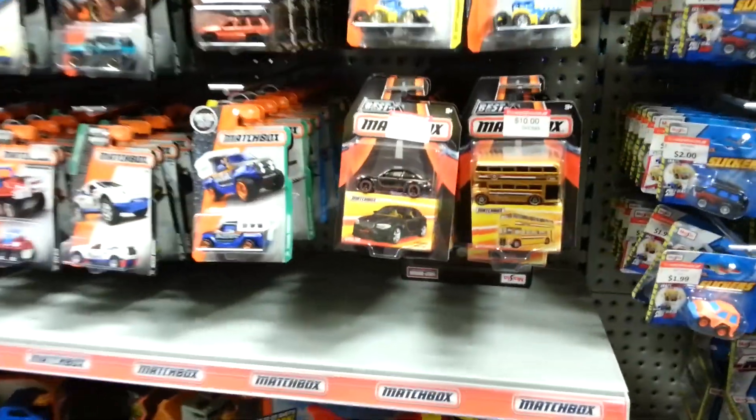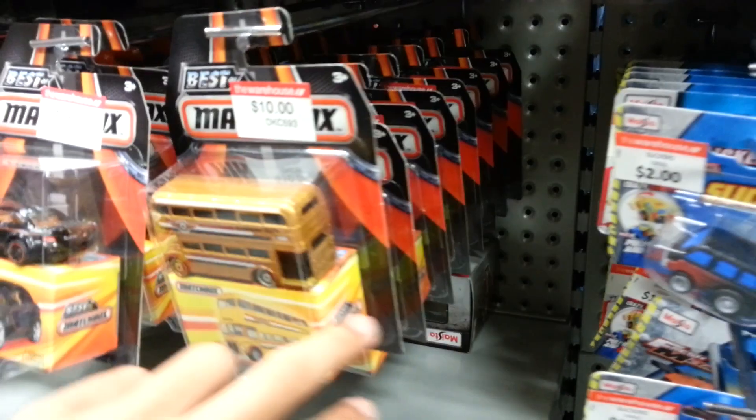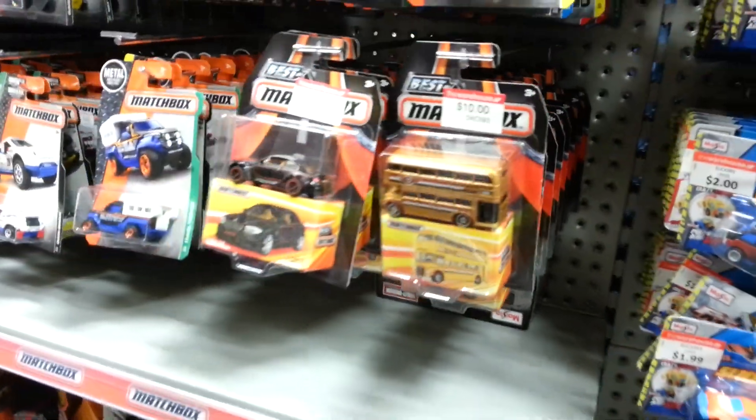Hey guys, Eagle here. Just a quick in-store video for you guys. Just had a look through these Best Of Matchbox, just looking for that green Dodge A100. It's quite a popular model, so none of them there.